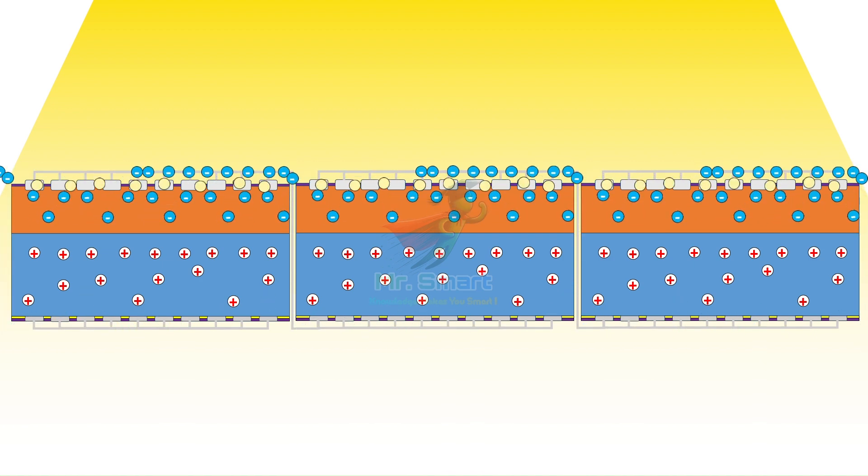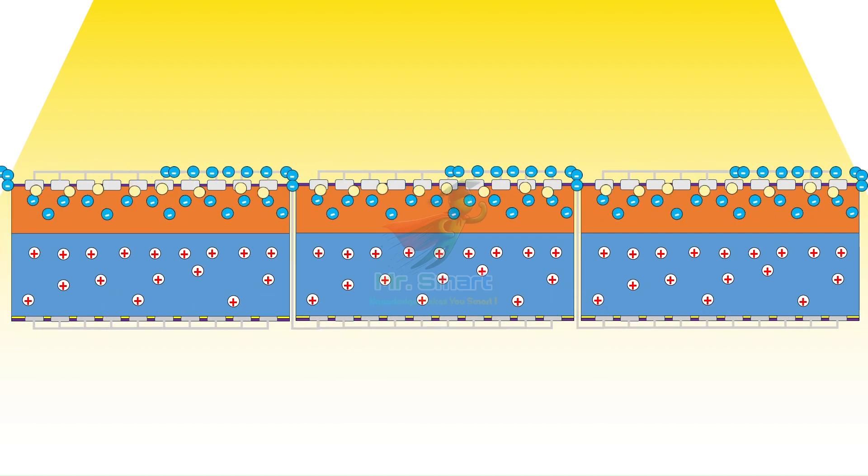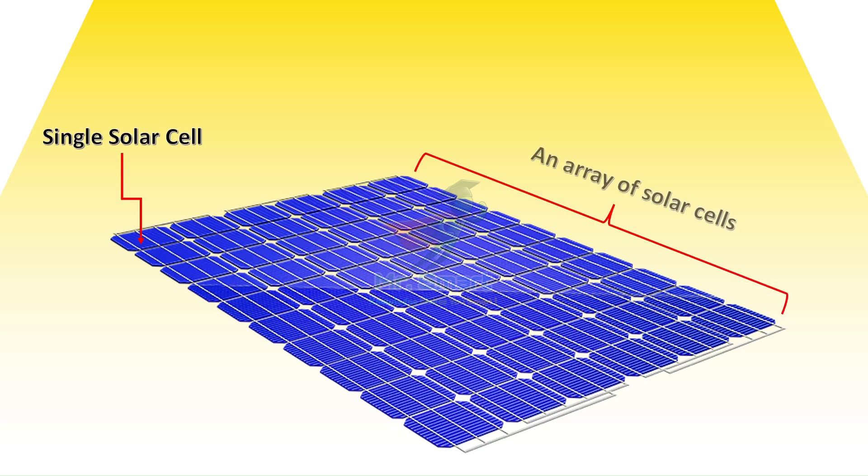One tiny solar cell doesn't produce much power on its own, so we connect many cells together. We call this array of solar cells connected together a solar panel, which generates enough electricity to power lights, appliances, and even entire buildings.